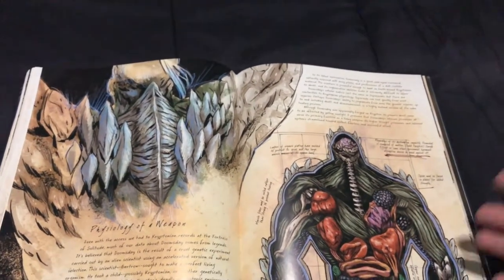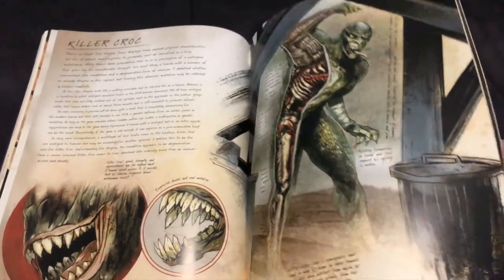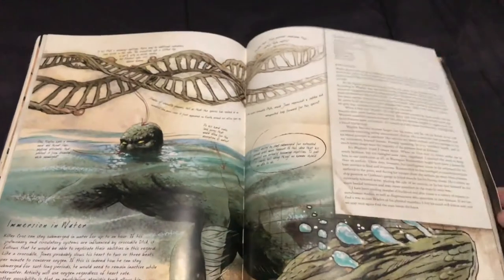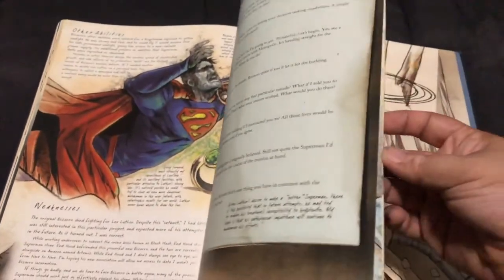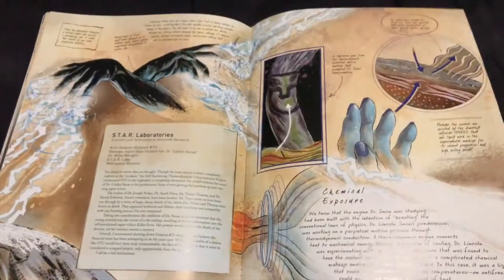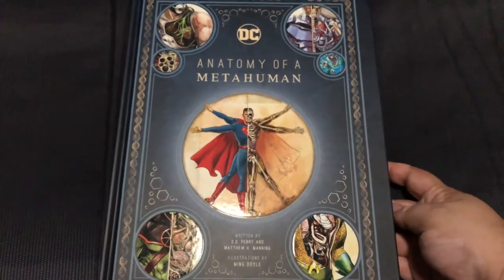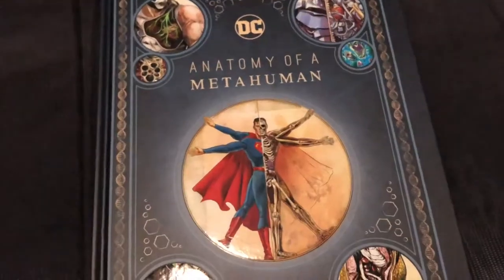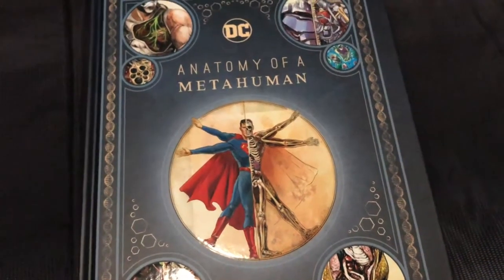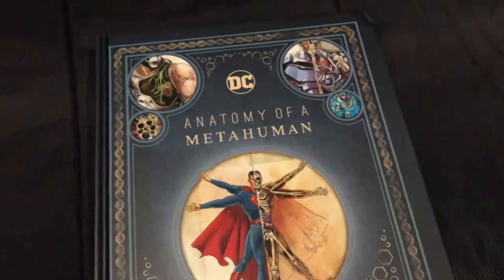Same with new readers, it's really, really awesome in that way. I do recommend it — I think it's something that everybody can enjoy. Price point isn't too extreme; it's retail 50 bucks, but you can find it through websites for much less. Anatomy of a Metahuman — a fantastic look into the DC universe in a way that rarely gets explored. It's a really cool book that you might want to check out.